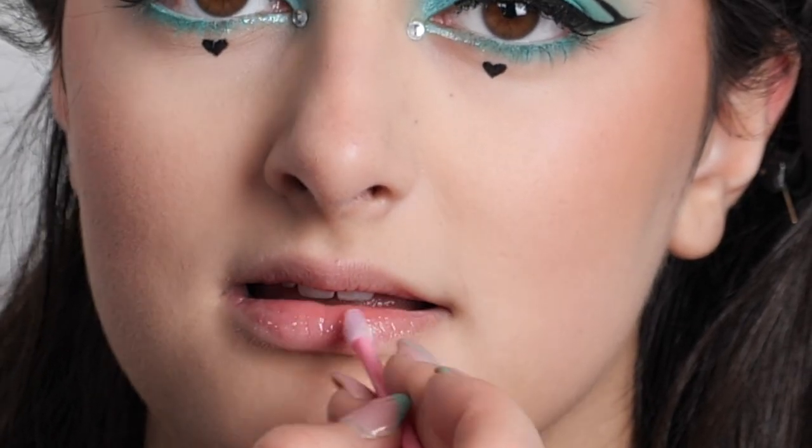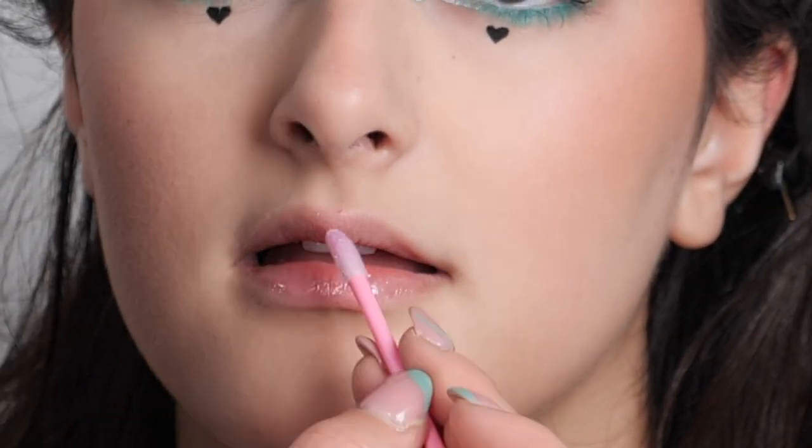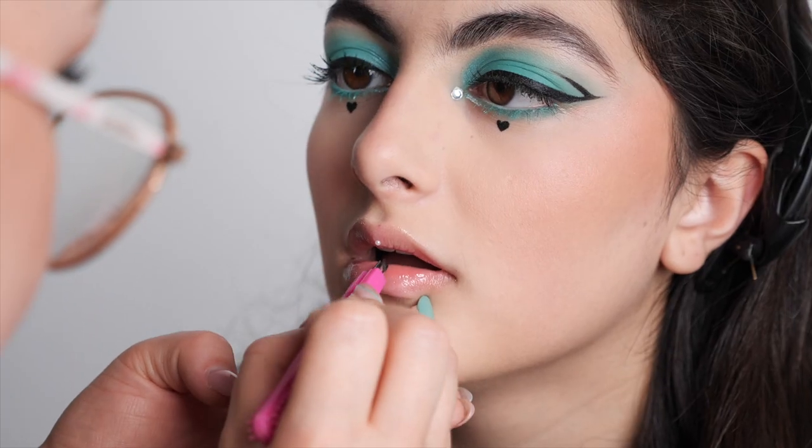Now we're moving on to the lips with more gems — and contrary to popular belief, we're doing more of them. We're starting off with the lip oil.